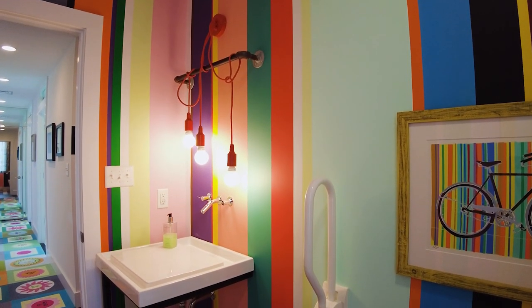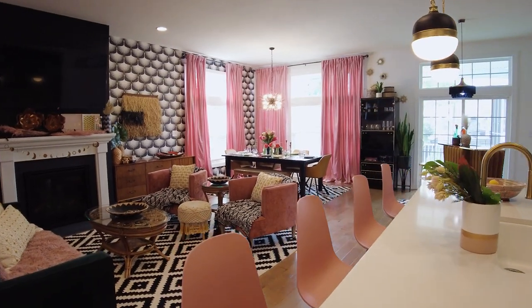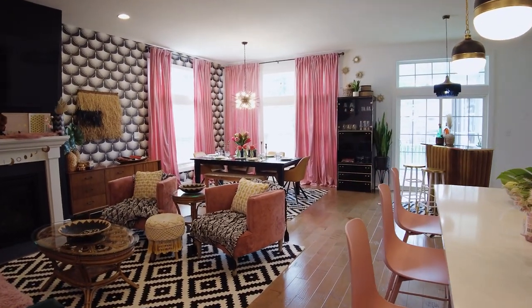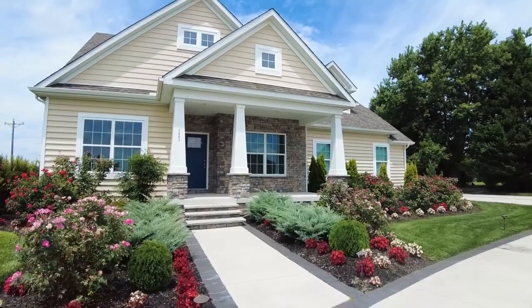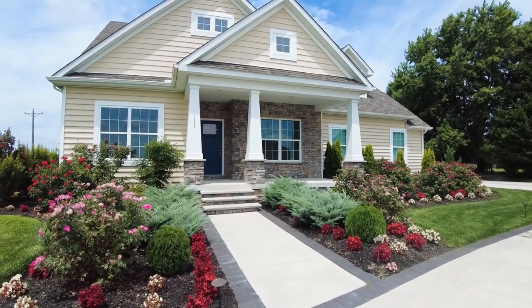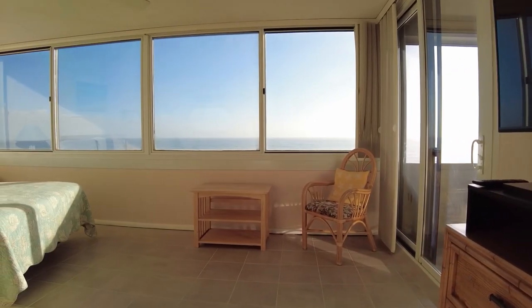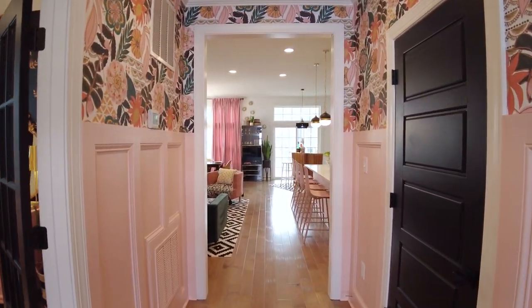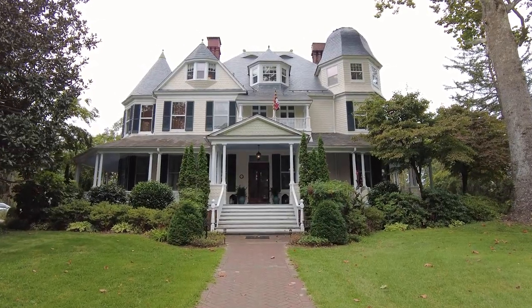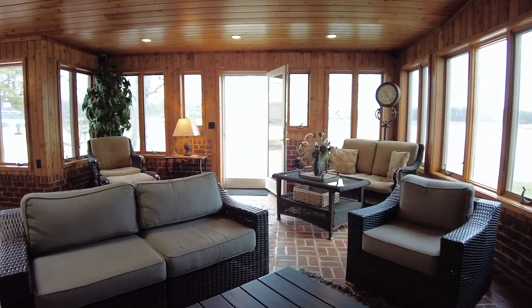And some of the homes we tour are homes that local homeowners think are downright awesome, and we'd have to agree. The way it works is you can email us pictures or the listing itself, and once we check it out, we set up a date for a video shoot. Maddie and I complete a linear tour of the home from the front door to the back door and everything in between.